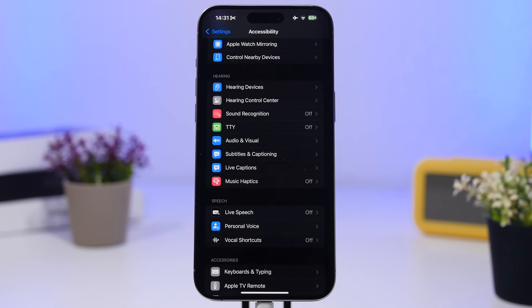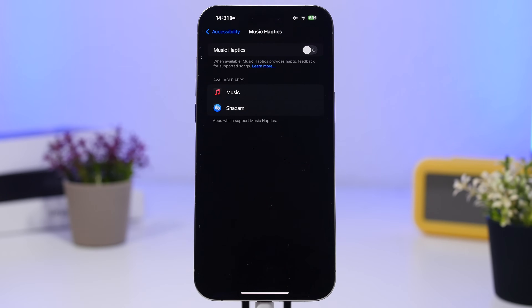The same goes for Music Haptics. This is another great accessibility feature, but if you don't really need it, this is a must-turn-off. It uses the haptic engine on your iPhone, and that engine consumes a ton of battery, so it will basically just drain your battery.